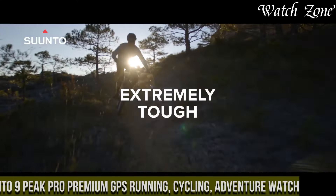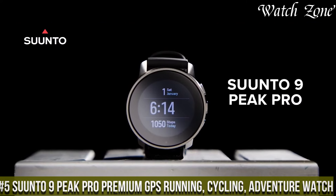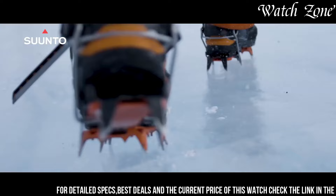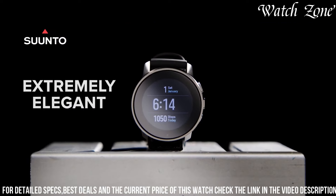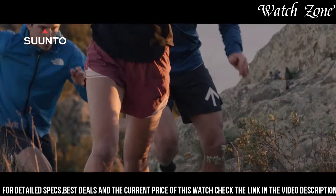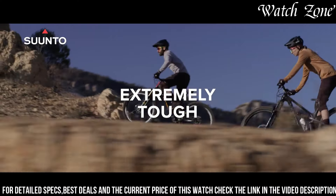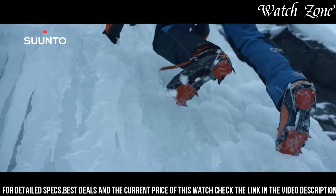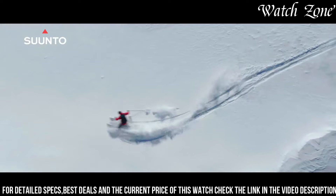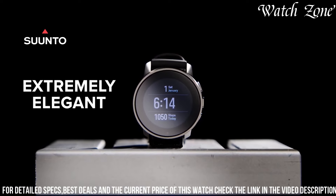Number 5: Suunto 9 Peak Pro Premium GPS Running, Cycling, and Adventure Watch — the ultimate GPS watch for runners, cyclists, and adventure enthusiasts. This premium timepiece is designed to withstand the toughest conditions, with a rugged yet lightweight construction. With advanced GPS technology, you can accurately track your runs, rides, and outdoor adventures, while the built-in heart rate monitor provides real-time data to optimize your training. The Suunto 9 Peak Pro offers over 80 sport modes, allowing you to customize your metrics and track your progress in any activity. With up to 170 hours of battery life in GPS mode, this watch is built to last, ensuring you never miss a beat.